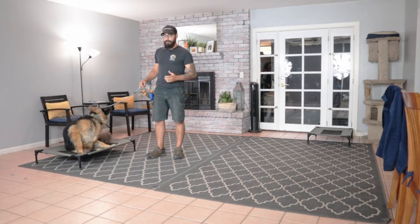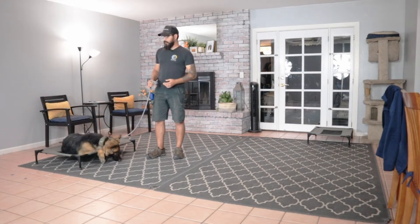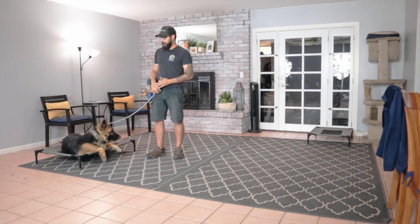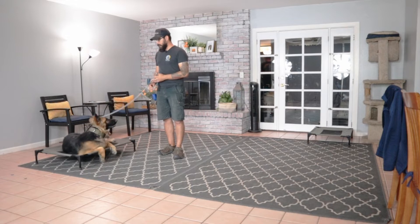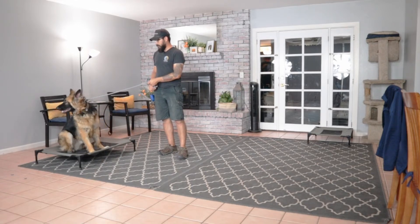He was dropped off a couple of days ago, so just letting him decompress and get used to being here. But also building up a little bit of the food drive. He's definitely taking a lot more food from hand. He also needed a lot of help at first just with leash manners — walking from point A to point B. We'll take him outside later, but we don't need those big distractions right away.